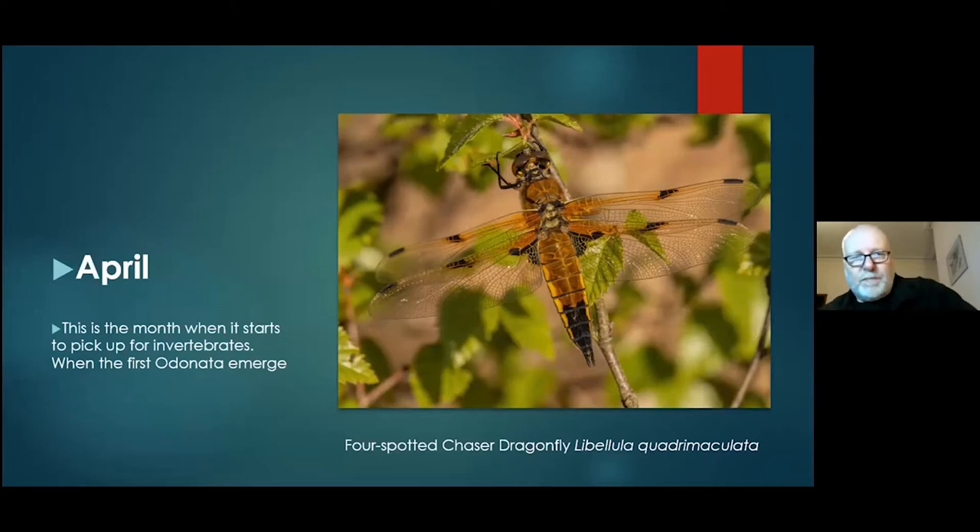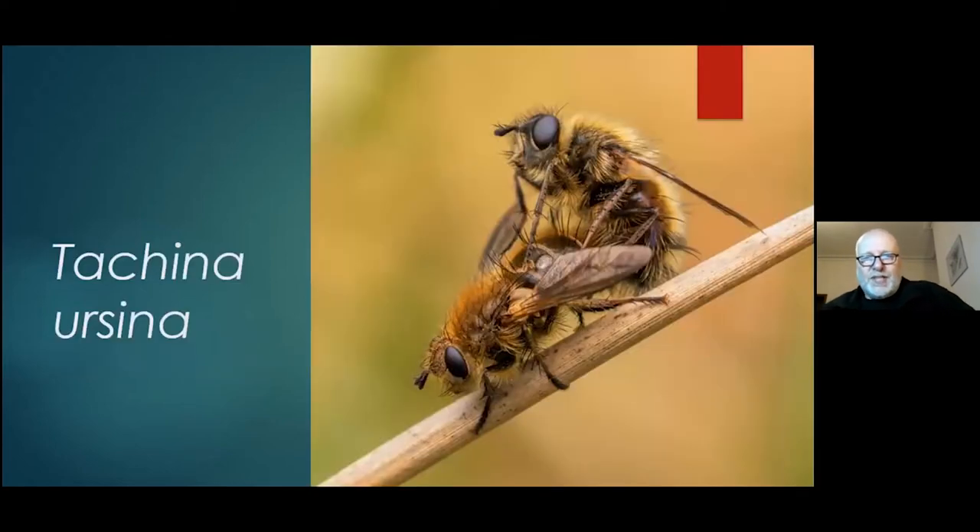April is the main month for orange underwing moths, and they're one of the first noticeable flying invertebrates you'll see around the moss. Along with those, you get these tachinid flies — Tachina — which I see quite a lot of, basking in little sunspots. I'm not too sure about what species the parasitoids are on. All I know is that I see them around in April.